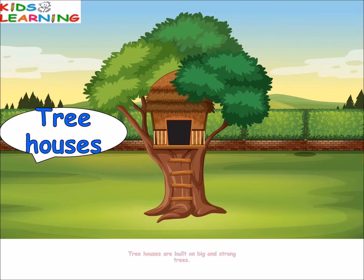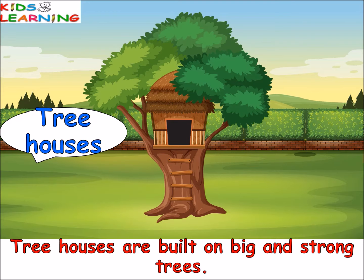Tree houses are built on big and strong trees. Early men also used to live in tree houses. But nowadays, tree houses are used for recreation and observation purposes. They are generally used to attract tourists.